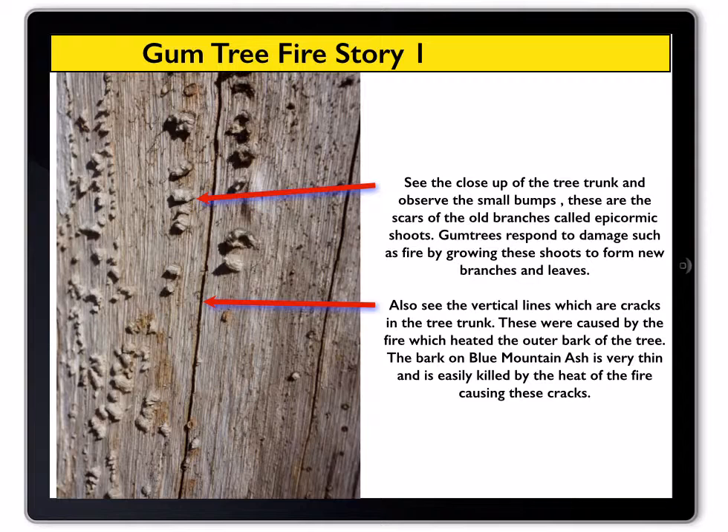Now look closely at the tree trunk and observe the small bumps. These are the scars of the old branches, called epicormic shoots. Gum trees respond to damage such as fire by growing these shoots to form new branches and leaves. Also see the vertical lines, which are cracks in the tree trunk caused by the fire, which heated the outer bark of the tree.